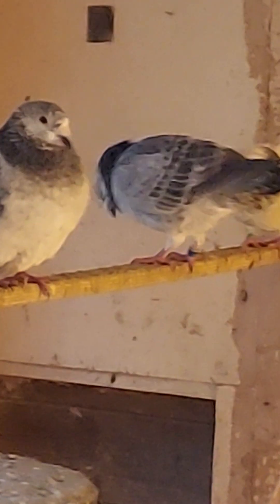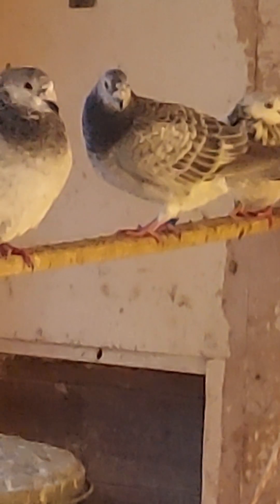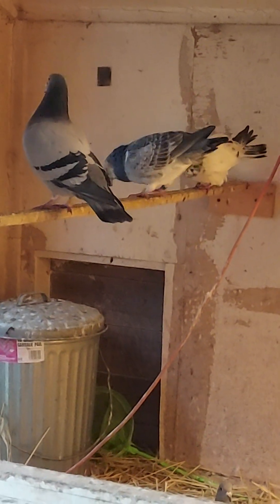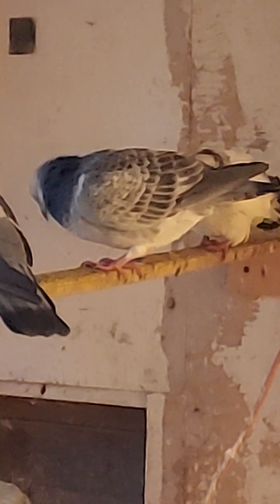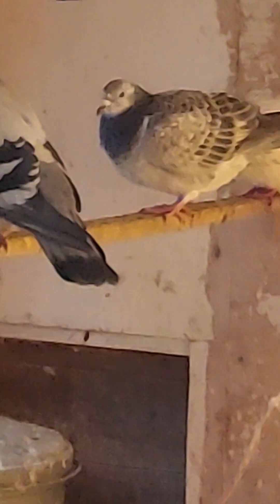This guy - that was supposed to be a hen but it might be a male. That's a grizzle. He's trying to get a mate so bad - that little crested tipler. That was supposed to be a female. Now if anybody can help me with that - I thought females do not coo like that, but I may be wrong.